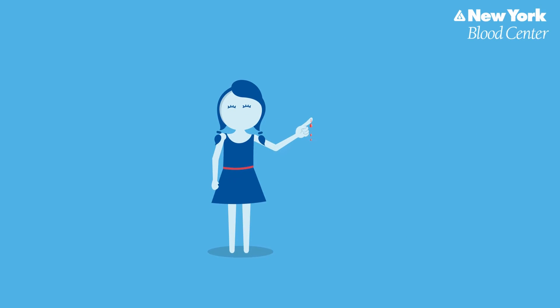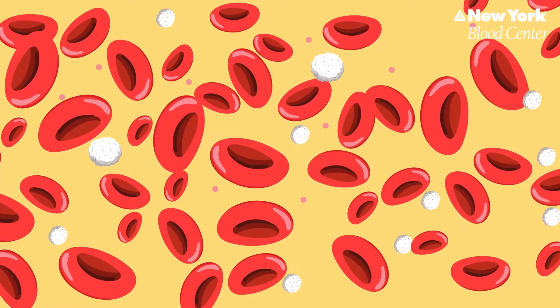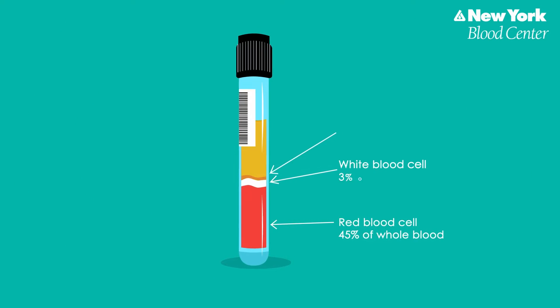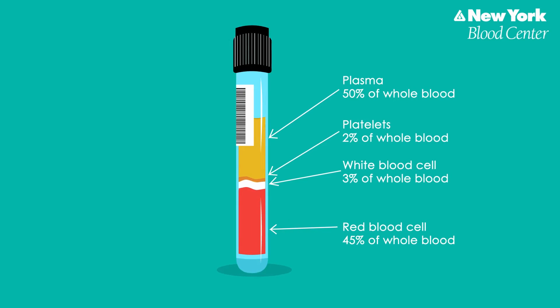When you look at a cut, the blood looks like a red liquid, but it is actually made up of billions of cells in a pale yellow colored fluid called plasma. There are three main types of blood cells in your body: red blood cells, white blood cells, and platelets. Here is what blood looks like after being spun in a centrifuge, separated into different parts.